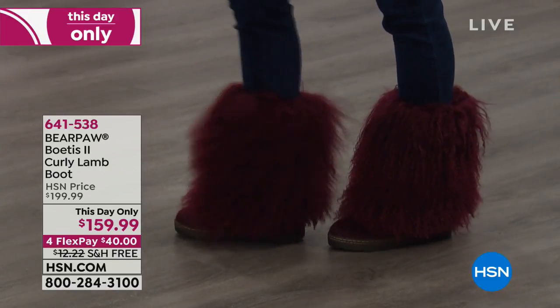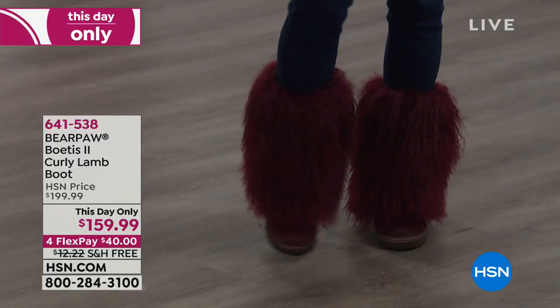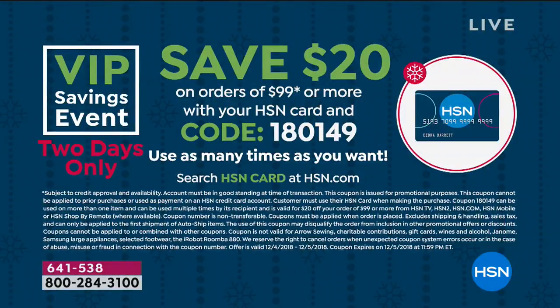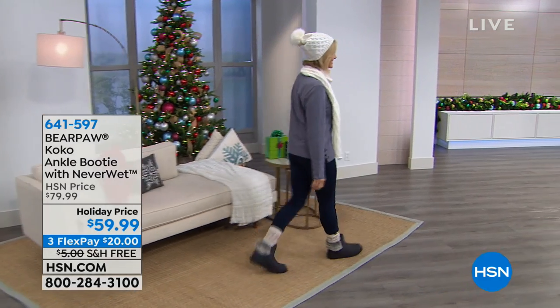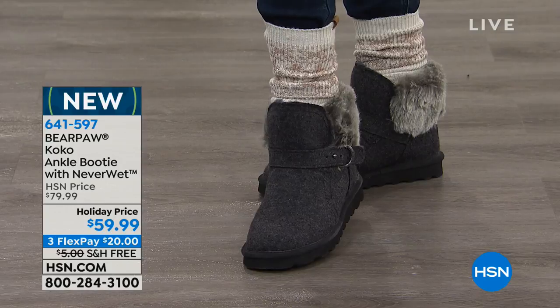This is a this-day-only deal — they literally marked this down about 20 minutes before the show, from $199 to $159. I feel like I should really be somewhere important because this is just a fabulous boot. And that HSN credit card promotion — if you use your HSN credit card and it's over $99, we're going to take another $20 off the price for two days only. Every time you hit $99, check out and take another $20.